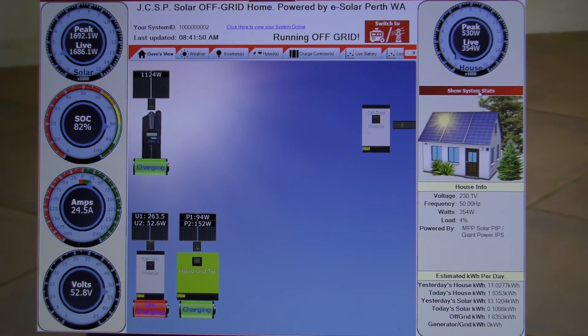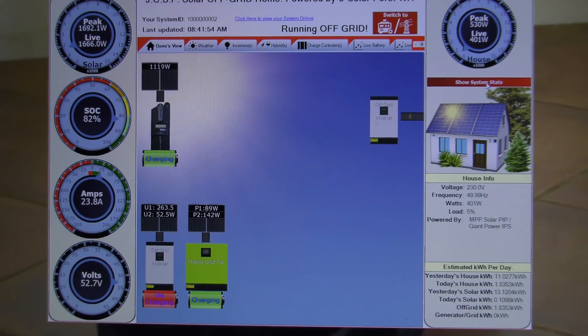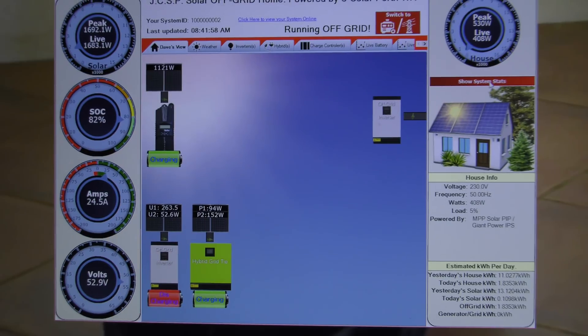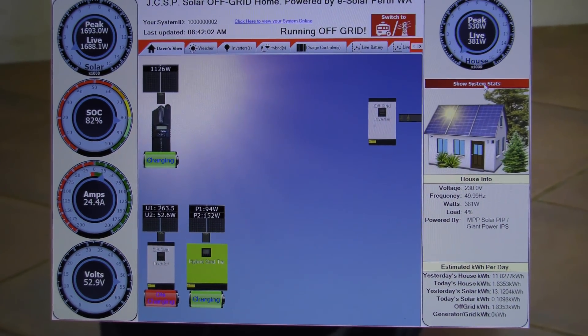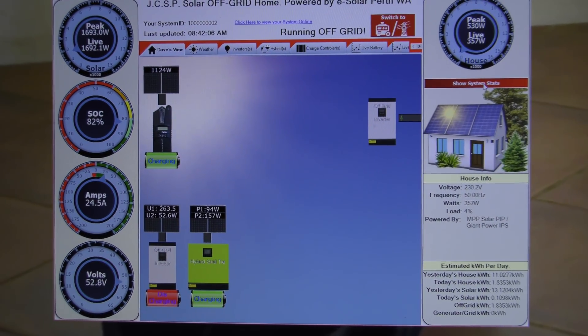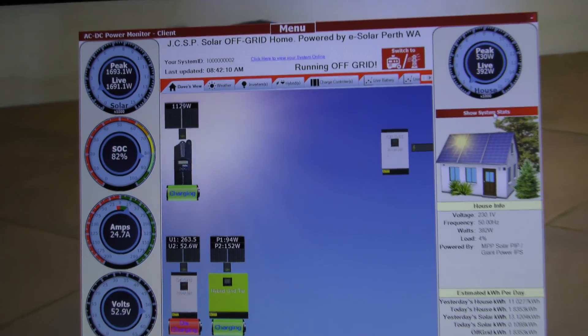They went up there and built their own, which is totally awesome. They did all the DC work themselves and got an electrician in to finish off the AC. It looks really nice — they did a really, really nice job. Alright, let's pop outside for a minute.